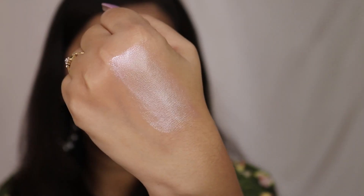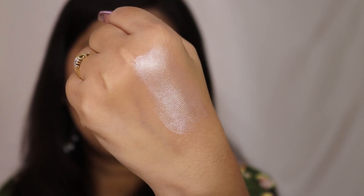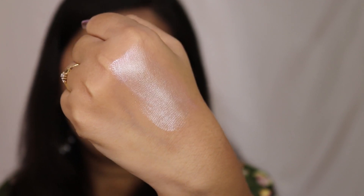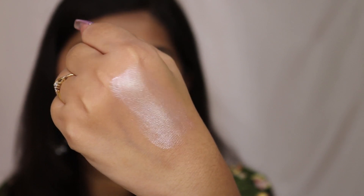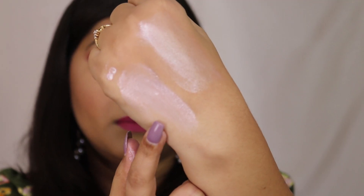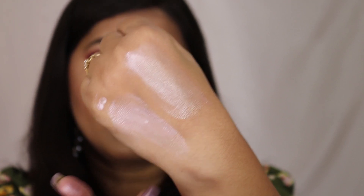Now let's talk about texture. The Maybelline strobing cream is creamy and has very small visible shimmer particles in it — you can see them on camera. Let me show you the MAC one — this is how the MAC Strobe Cream looks, and you don't see any shimmer particles in this one, while you can clearly see shimmer particles in the Maybelline one.